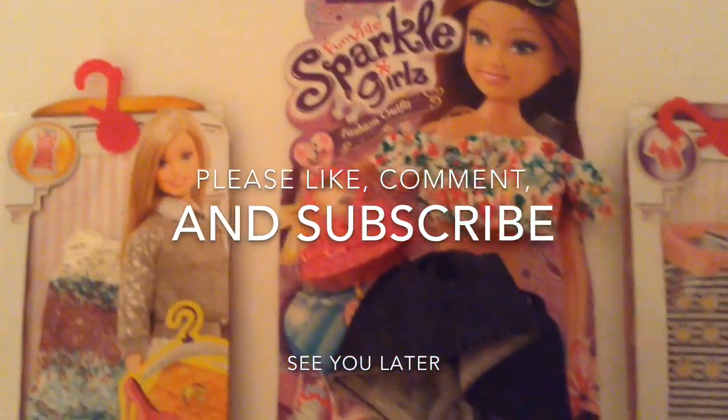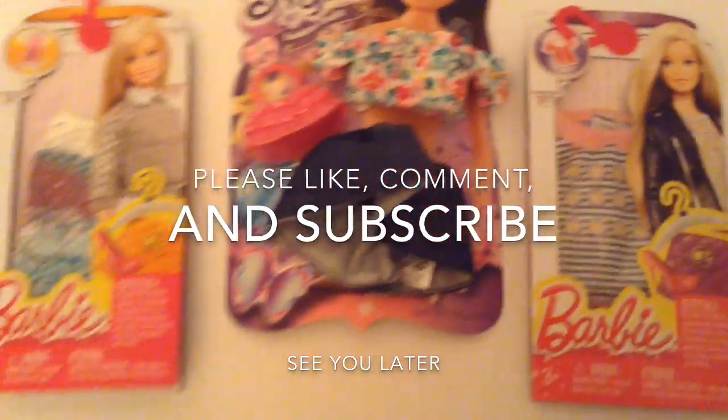See you guys tomorrow! Please like, comment, and subscribe — we're only five away from 400. Bye!